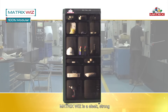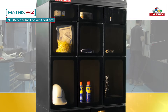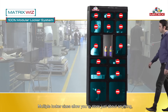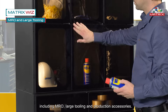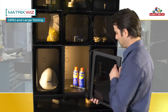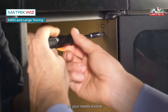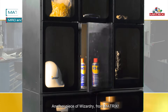Matrix Wiz is a sleek, strong, and 100% modular locker system. Subtle LED panels give great visibility. Multiple locker sizes allow you to store just about anything, including MRO, large tooling, and production accessories. Wiz can be reconfigured in just minutes to allow you to change locker sizes as your needs evolve. Another piece of wizardry from Matrix.